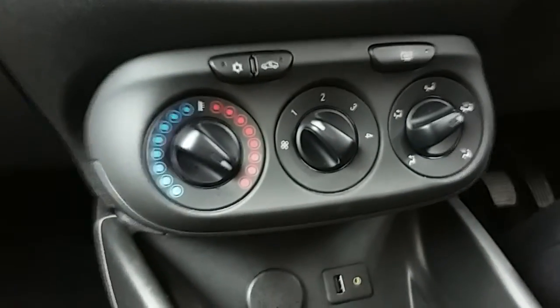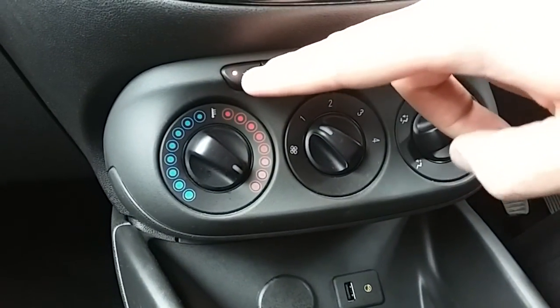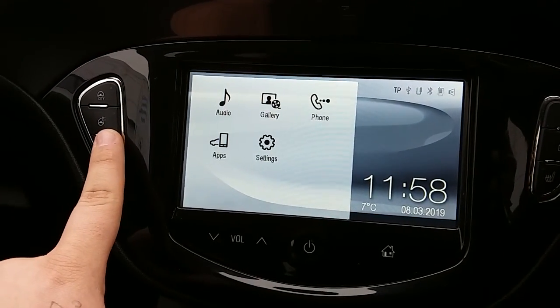Moving up past that you have the heating and air conditioning for the car. The heating can be adjusted just here, and air conditioning is accessed via that button just there as well. This car also comes fitted with our winter pack, which includes front heated seats and the heated steering wheel.